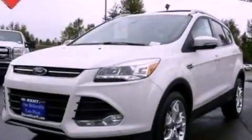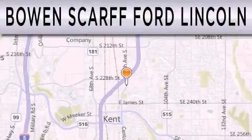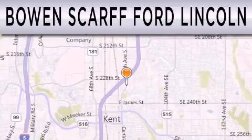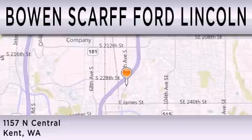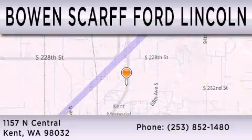Contact us today to arrange your test drive. Bowen Scarff Ford Lincoln, home of the No Dicker Sticker, is dedicated to doing everything possible to ensure that the experience you have selecting your next vehicle is as pleasant as possible. We are located at 1157 North Central in Kent.